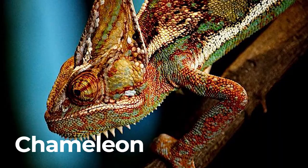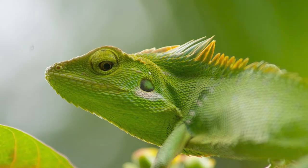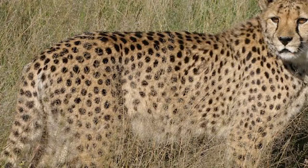Chameleon. There are more than 160 different species of chameleon. These lizards change color to match their environment and have excellent eyesight.